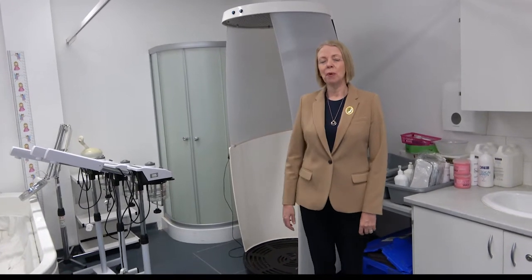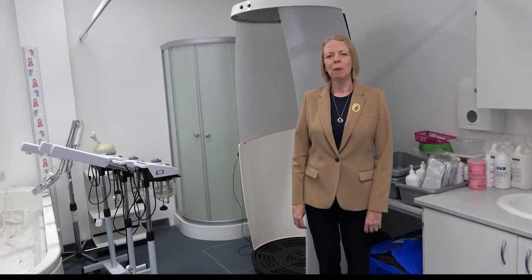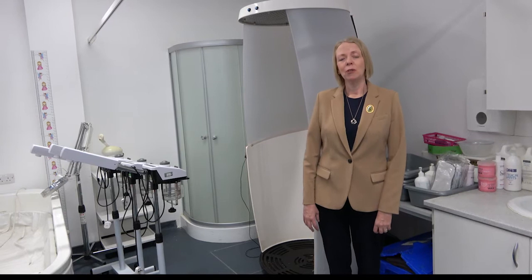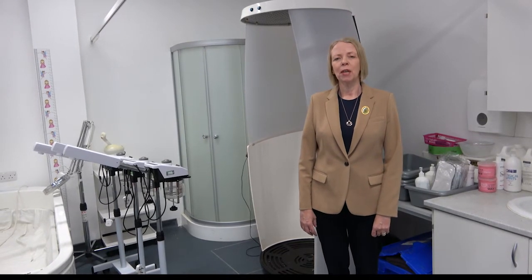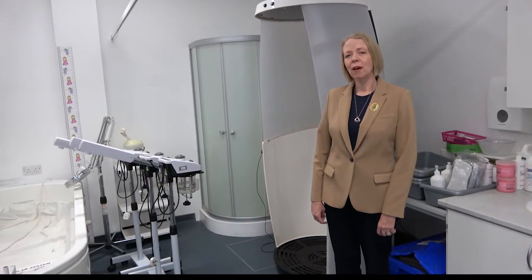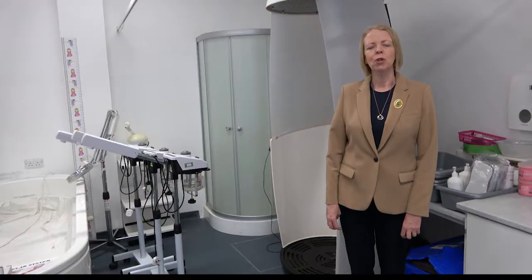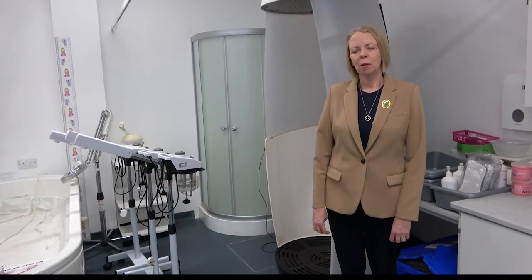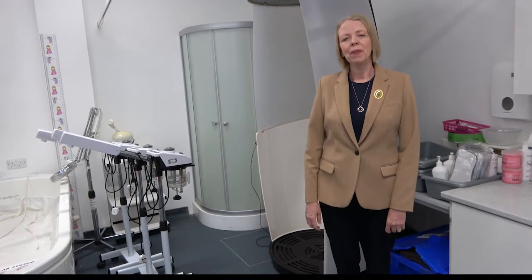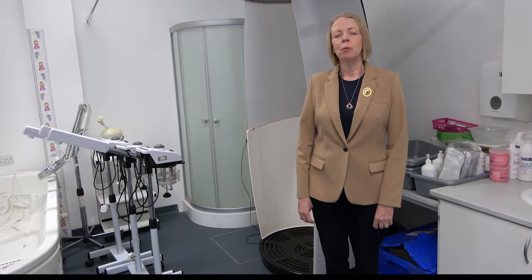Now I'd like to show you our spray tan booth which is a really popular resource. It's used as part of our level 2 beauty therapy and level 2 makeup courses. Our students and clients make use of this during the summer term especially. We also have here our facial steamers, used as part of our level 2 and level 3 beauty therapy courses and makeup. And finally we'd like to show you our shower, which is used by all of our clients and students after body treatments.